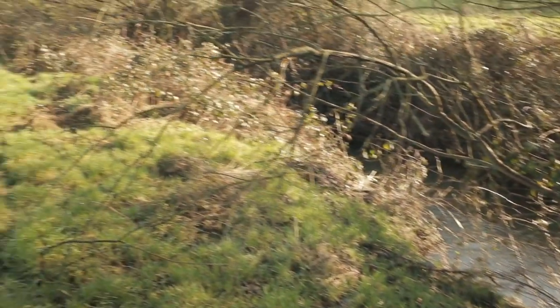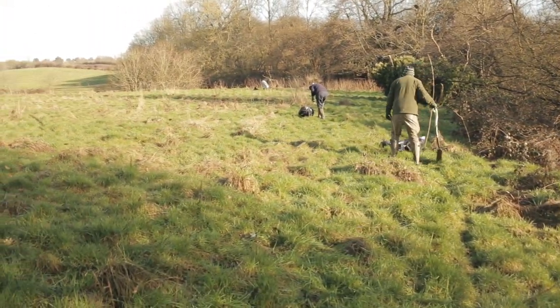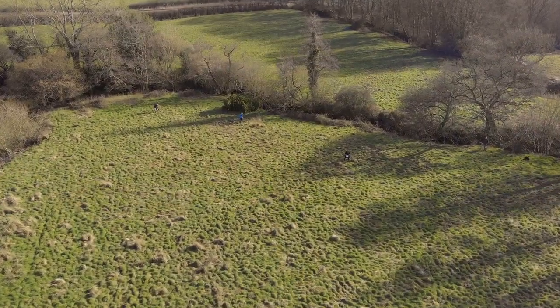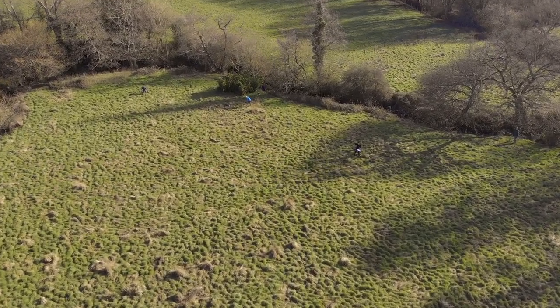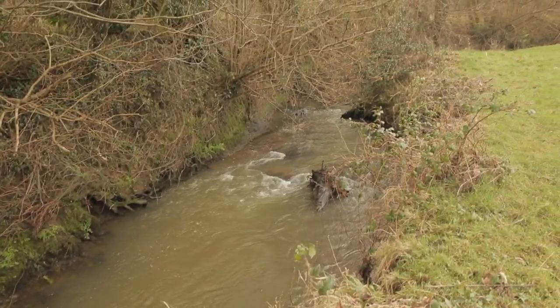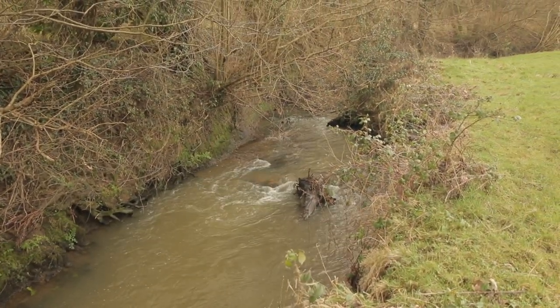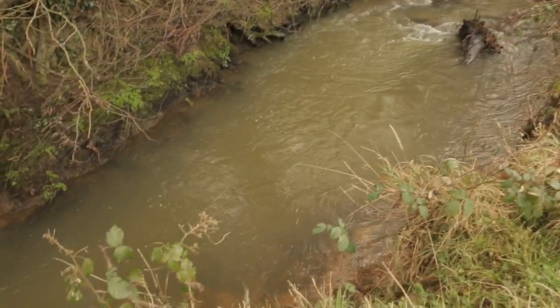Today we're planting woodland out onto the floodplain of this particular tributary. The value of this woodland is going to be slowing the flow of the water, increasing the storage capacity, and increasing the roughness of the floodplain to hold the water back. It's also going to act in terms of water quality improvements — trapping sediment and increasing infiltration rates to stop runoff going into the main river itself.